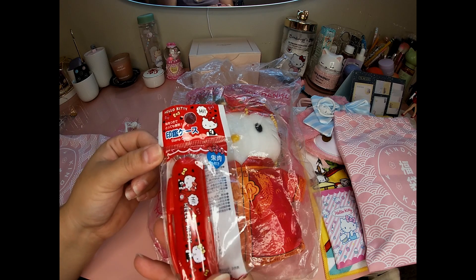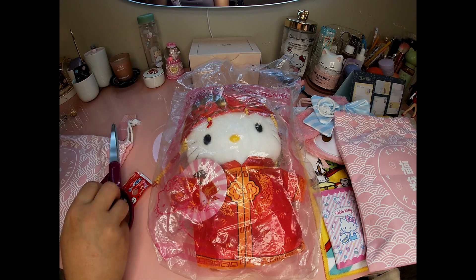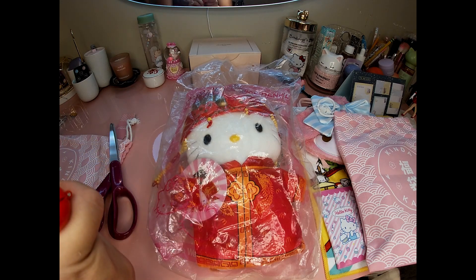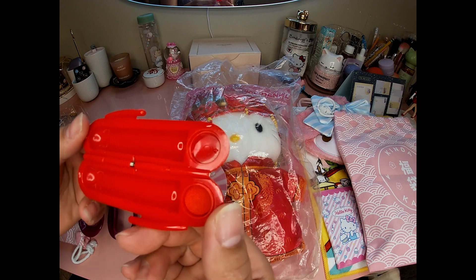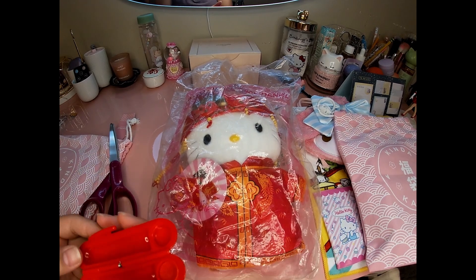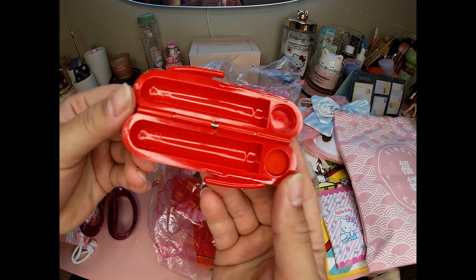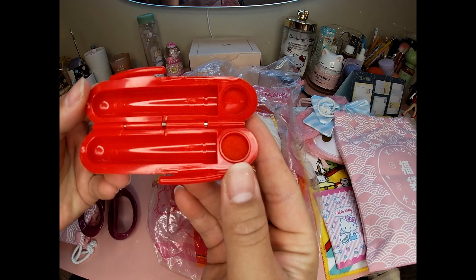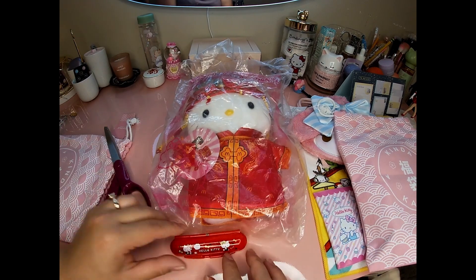This says stamp case. I'm not really sure what that is, so let's open it and find out. So it looks like you can do stamps, but there's no stamper. I don't know — if someone knows what this is, let me know in the comments. I feel like something should be right here.